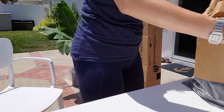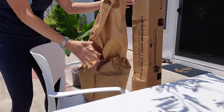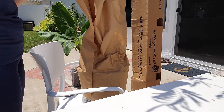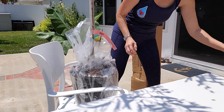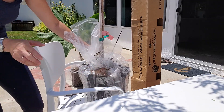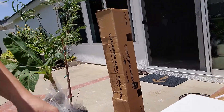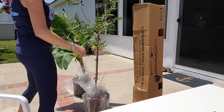Let's see what this one is — I forget what I ordered. It might be a tamarind. Yep, tamarind tree! I cook with tamarind a lot — when I make carnitas I use it, and there's also a famous Vietnamese dish called canchul that this tree is going to be perfect for. They both came in really good shape.